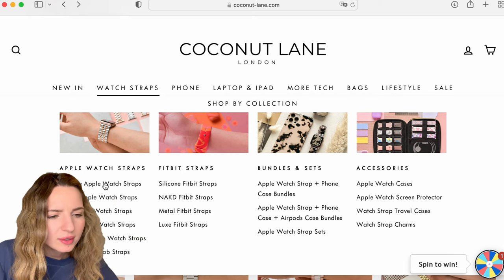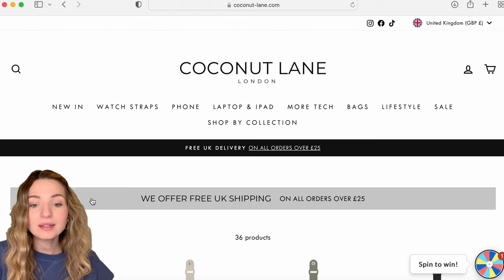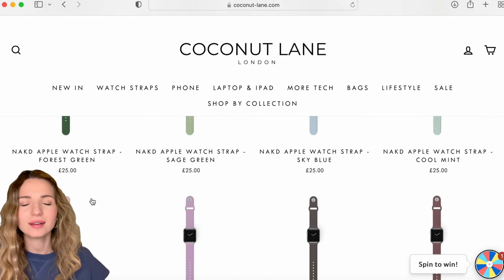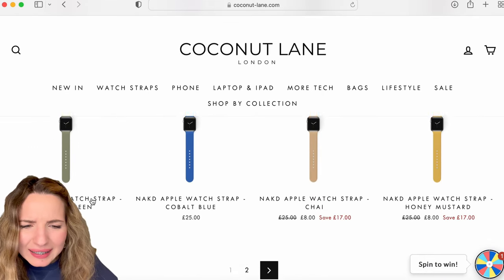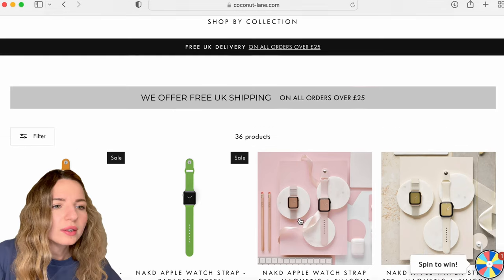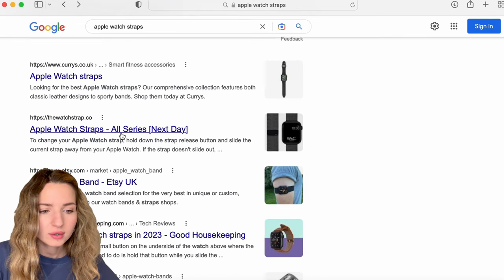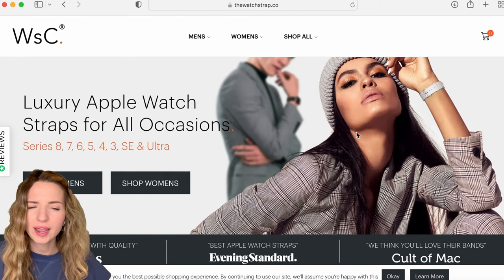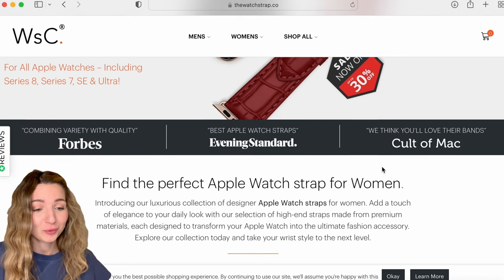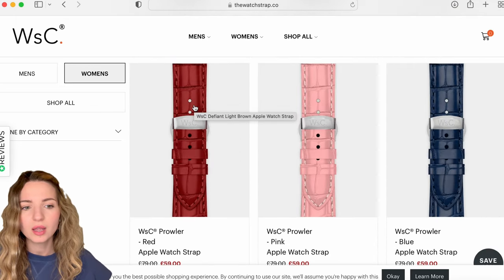The silicone category is what we're used to. There's also a store called Naked — those look more like silicone straps, so I can't say they look elegant or classy. Let's move to a different site: WatchStrap.com. They advertise luxury Apple Watch straps for all occasions and have been featured in Forbes and the Evening Standard, so I have a feeling the straps here will be quite expensive. Their starting price is around 79 pounds — still less than the official Apple website.